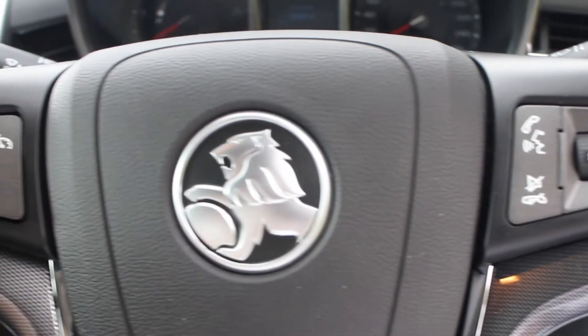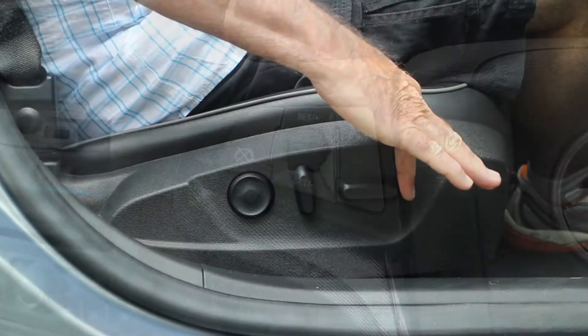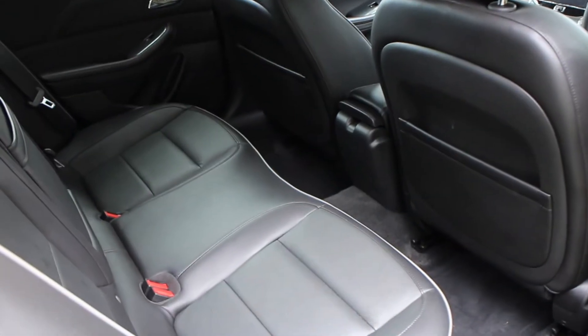The leather-rim steering wheel has controls for the audio system and cruise control. The electrically adjusted driver's seat includes lumbar support adjustment. And the back seat is very roomy.